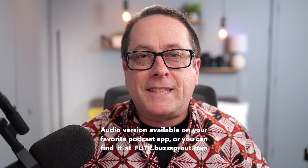Hey everybody, this is Chris Brandt. Welcome to another Future Tech video. On December 9th, a remote code execution bug in Apache's Log4J 2 was discovered, being exploited in the wild.